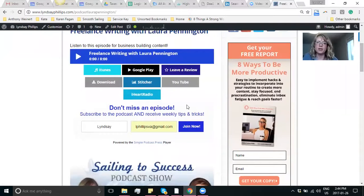My second favorite feature is that you can have an opt-in right below it. I just have here for now to subscribe to the podcast and get weekly tips and tricks and newsletters, just add them to the newsletter list kind of a thing. But you can also do an upgrade.